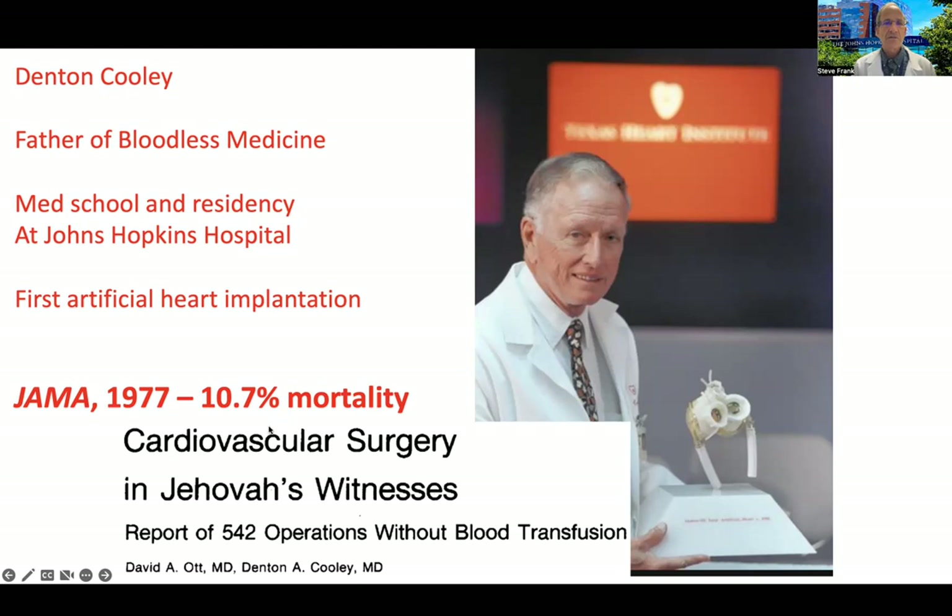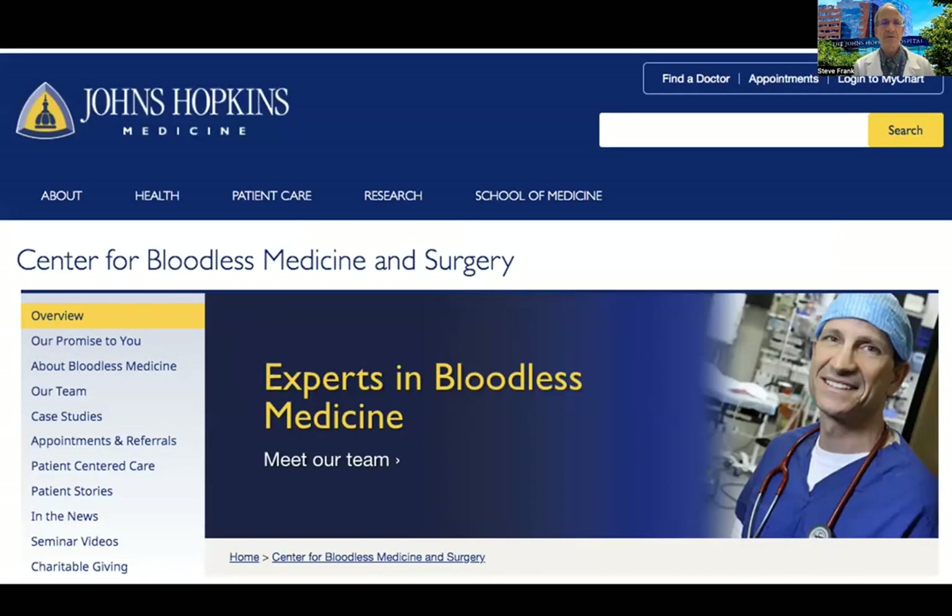Here we are 45 years later, and at our institution today we have the Center for Bloodless Medicine and Surgery. For about 10 years, we've been providing the best care for patients without transfusion when they are interested in that type of medical treatment.